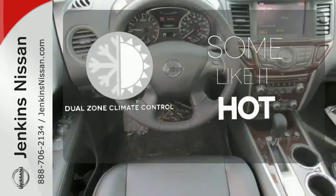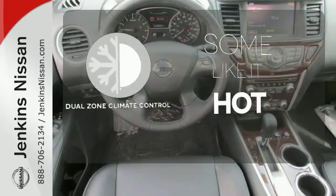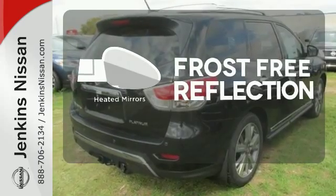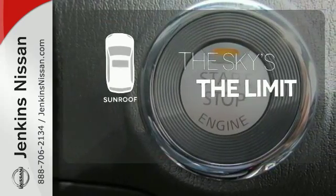Dual zone climate control lets you and your passenger pick a personal temperature. Say goodbye to the frost and never leave your car with the heated mirrors. Get your daily vitamin D by opening up the sunroof.